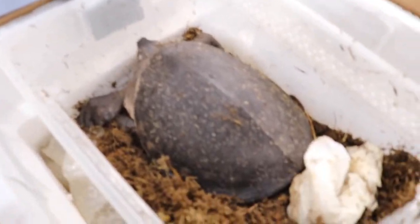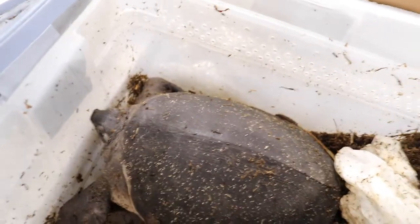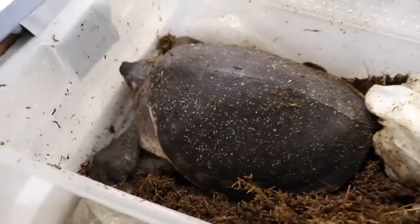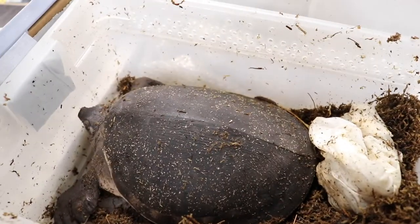If you guessed a fly river turtle, you are correct! This is our new store mascot. Rene did guess correctly. We got ourselves a pig-nosed turtle. I'm going to let him acclimate and warm up a little bit, put him in the tank, and then we will talk more about him.